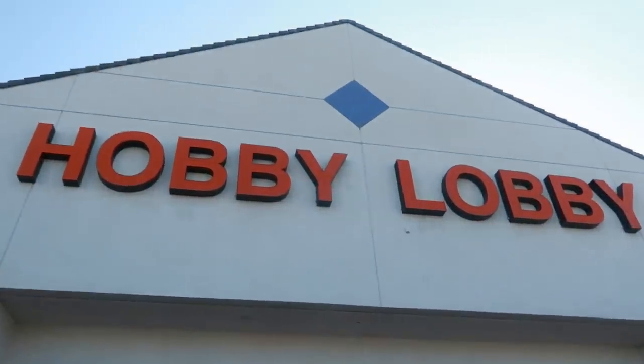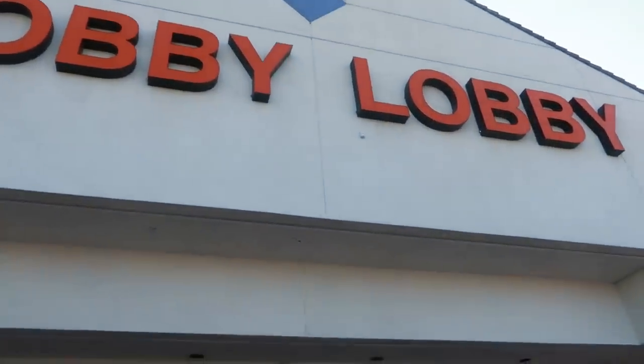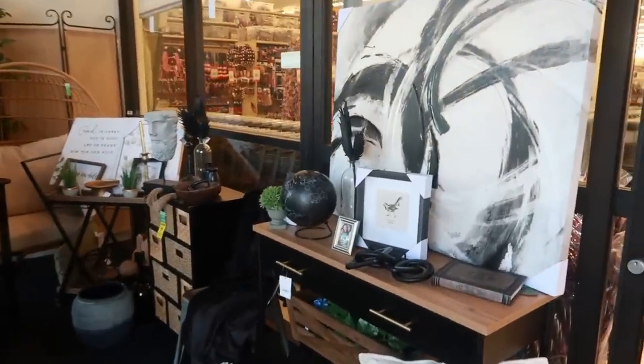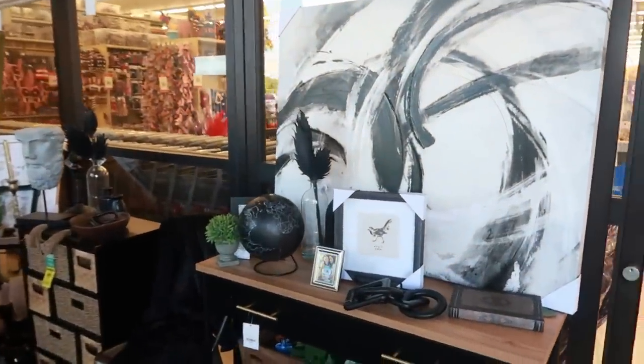Hey my pretties, welcome back. We're headed inside of Hobby Lobby. They have some black decor up here at the front door.